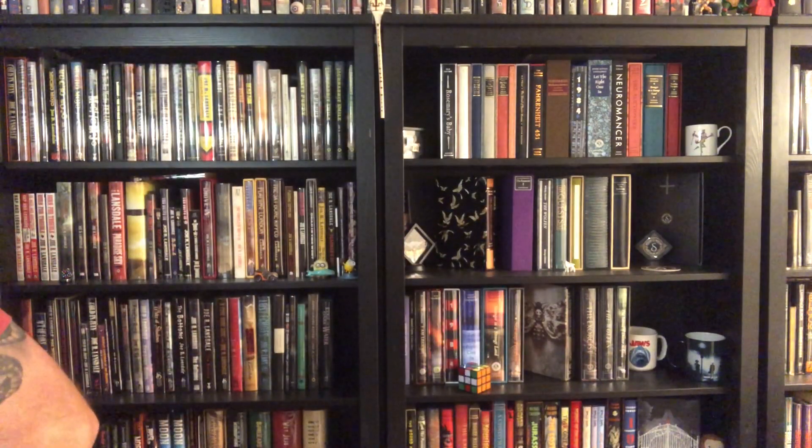Hey, how you doing? I recently got in a big stack of books from the Folio Society. You already saw me opening up the box and unwrapping lots and lots of this padding that Folio Society used to protect these books. From what I've seen the last few orders, it does a pretty good job — they wrap it up real good. You saw me unwrapping and I unwrapped George Orwell's 1984. So let's take a look and see what else we got in this set.